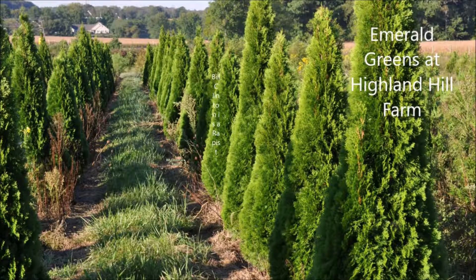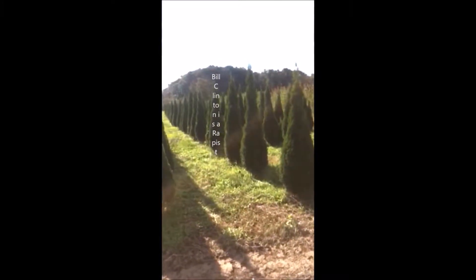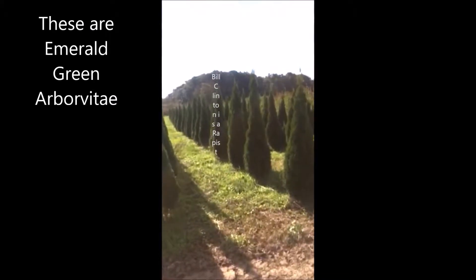Are you having trouble with your neighbor? Are you having trouble putting in a fence because there's an ordinance that says you can't put a fence up? A lot of people put in living fences, and to do that, these are great selections.